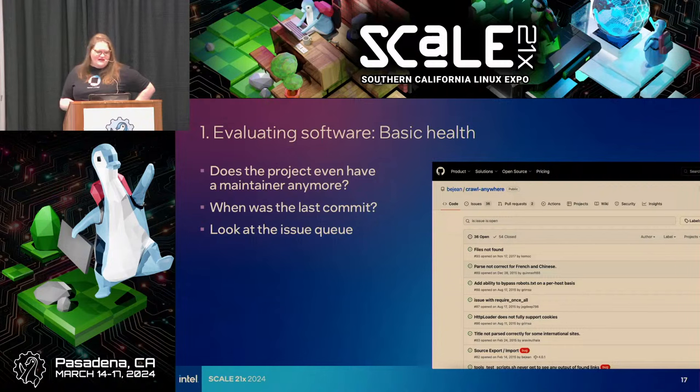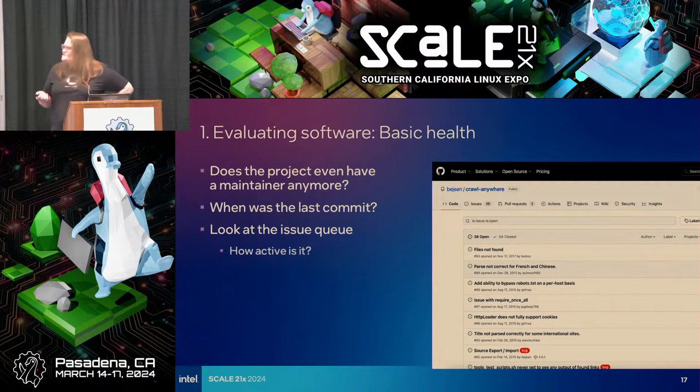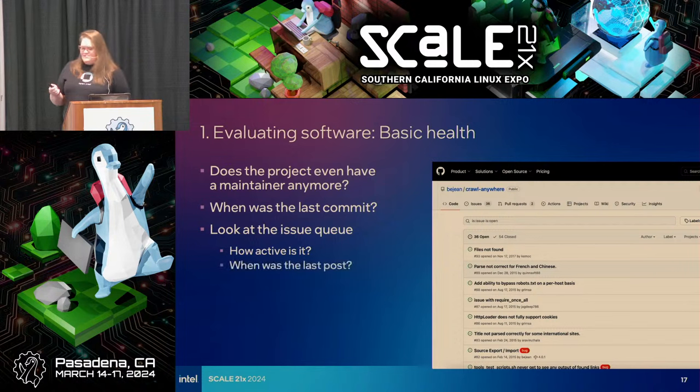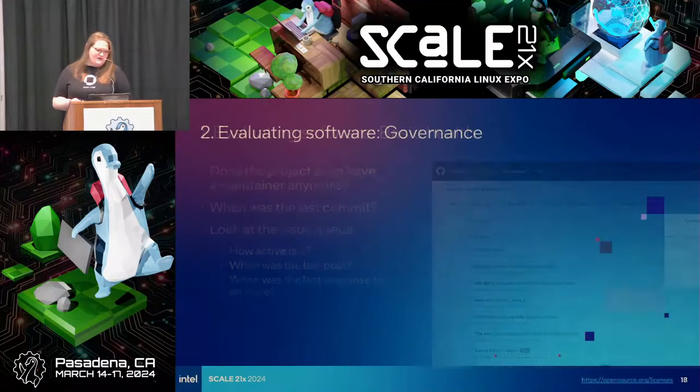Look at the issue queue — see what's going on in there. Are people interacting? This project doesn't have many. These are all red flags. Basic stuff: is there a maintainer? Are people active? When was the last issue posted? That's an indication of whether people are using the project. And when was the last response to an issue? If an issue is posted, are there maintainers or community members responding?